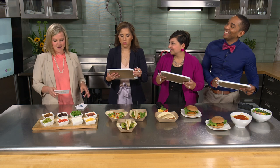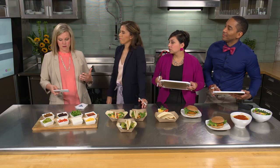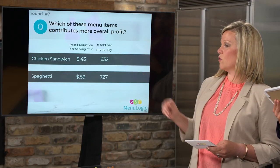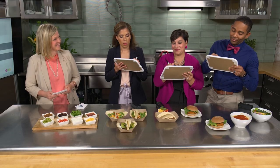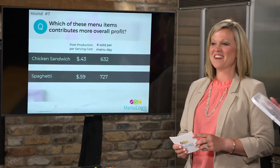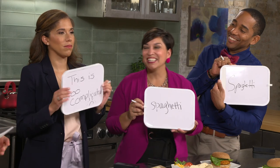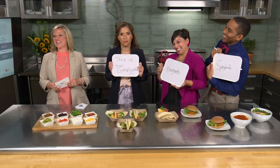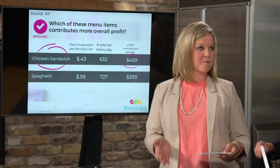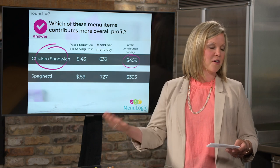Now knowing both popularity and per-day sales, which item contributes more overall profit — the popular spaghetti or the chicken sandwich? The answer is the chicken sandwich. Even though the spaghetti is more popular, the chicken sandwich has a better individual profit margin due to its lower cost, resulting in higher overall profit. The conclusion: you really need MenuLogic; it's nearly impossible to figure this out without it.